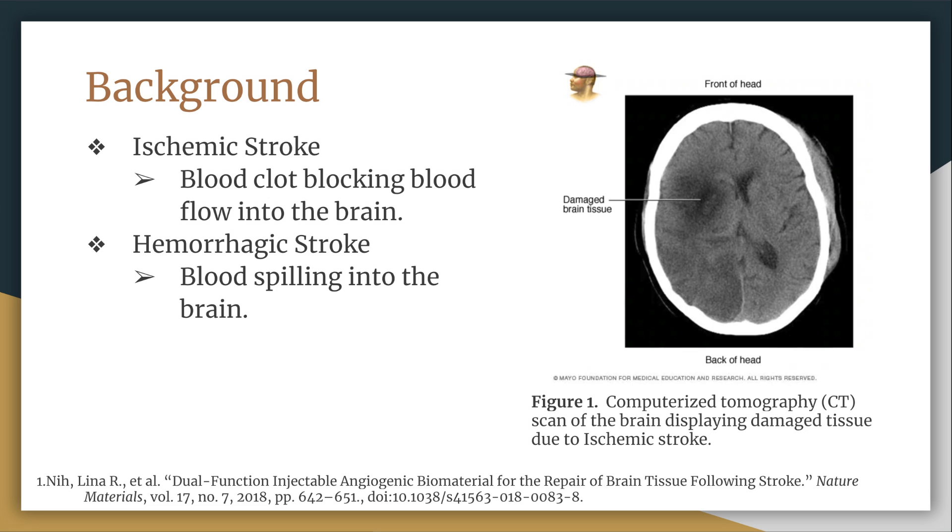Ischemic stroke is treated by having a medicine which destroys the clot, often a tissue plasminogen activator. Hemorrhagic stroke is treated by emergency surgery, which can be used to reduce bleeding and remove the blood out of the brain.